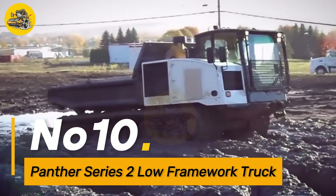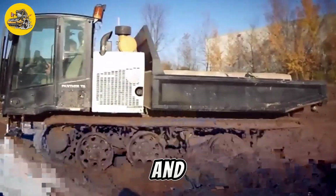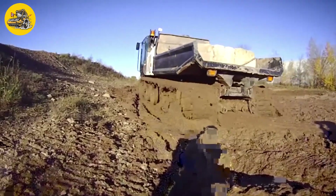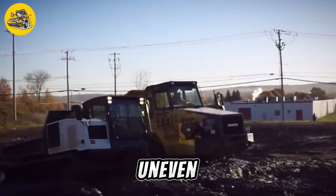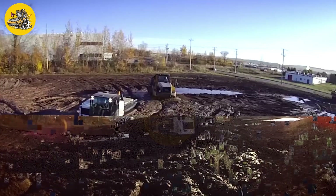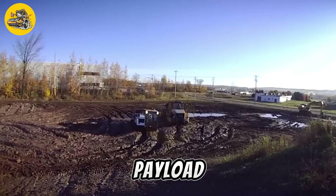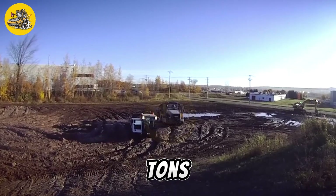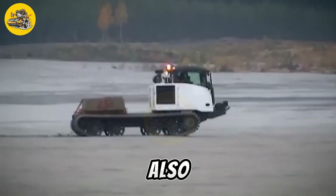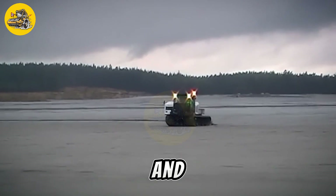Number 10, the Panther Series Low Framework Truck. It is a heavy-duty truck designed for transporting goods and materials in challenging terrain. It features a low-profile design that provides stability and maneuverability on uneven surfaces, making it ideal for off-road applications. The truck is equipped with a 500-horsepower engine and has a maximum payload capacity of 50 tons, allowing it to carry heavy loads over long distances. It is also equipped with advanced suspension systems and braking technology for safe and reliable operation.